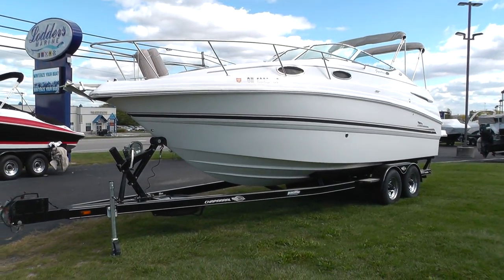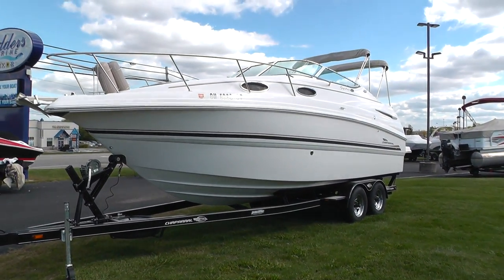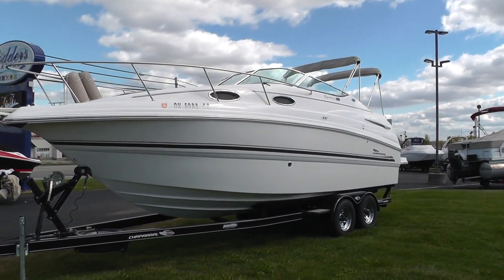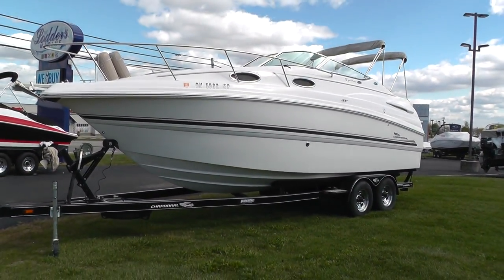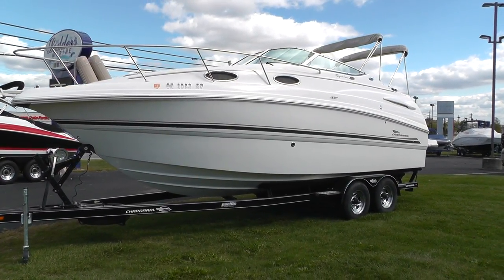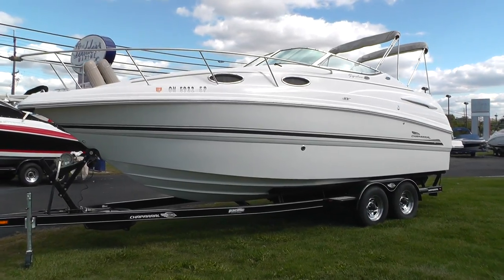Hello everybody, it's Jeff at Loaders Marine, and today I'm going to show you this 2003 Chaparral 260 Signature Cruiser. It comes complete on a tandem axle Easy Loader trailer with a spare.